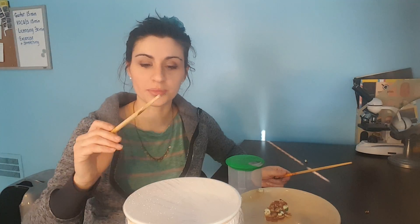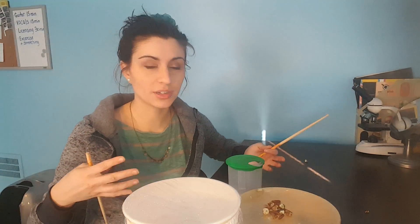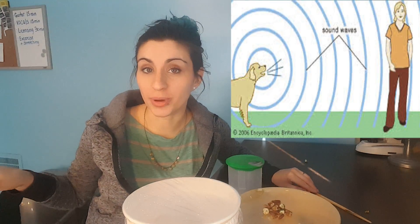So when I hit the drums, it causes vibrations. And you can observe these vibrations by seeing what it does to the food on the plastic wrap — it bounces them all over the place. These vibrations will travel through the air, and when they're traveling through the air, there are sound waves.